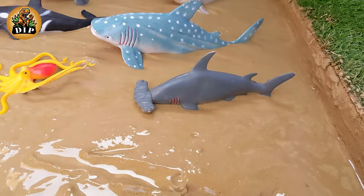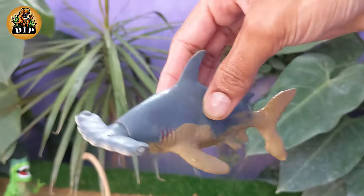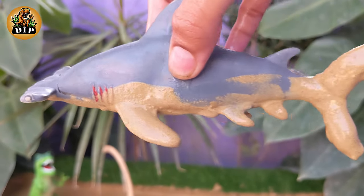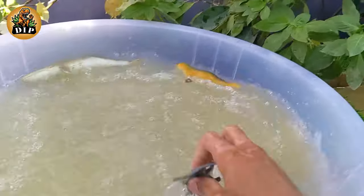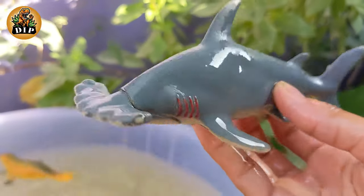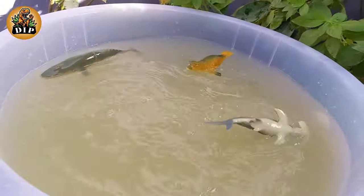Let's move on to the next animal, which is hammerhead shark. Hammerhead sharks are a distinctive group of sharks known for their unique hammerhead shape, called cephalofoils. Hammerheads are carnivorous predators that primarily feed on fish, rays, and other small sharks.